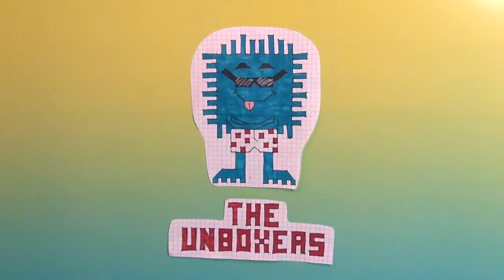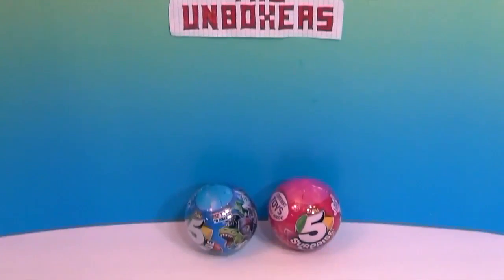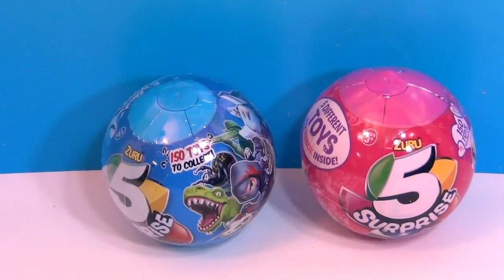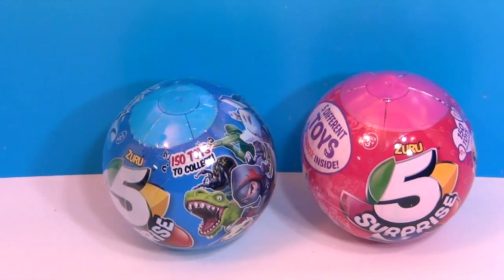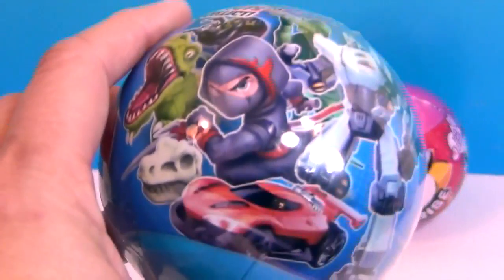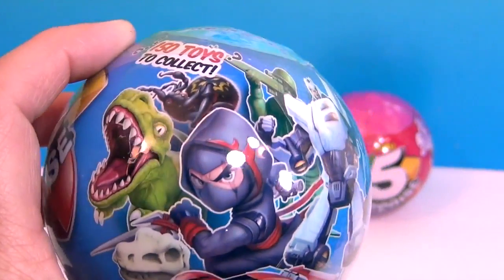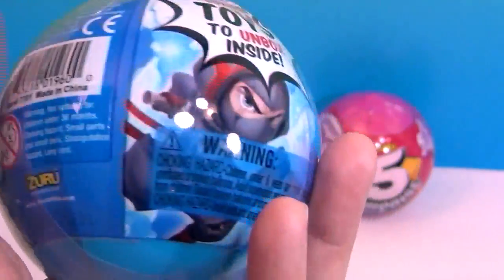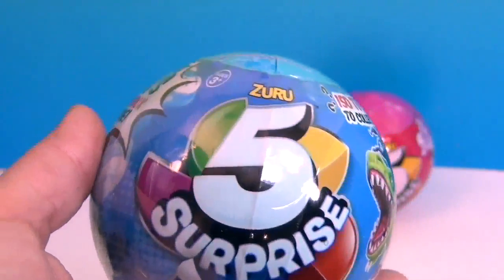Hello and welcome back to the Unboxers! Today we have something super new from Zuru — it's called 5 Surprise. There's a blue ball which has dinosaurs, ninjas, and all kinds of stuff on the cover — cars, a little army man, a bug, and dinosaur skeleton bones. All kinds of awesome surprises inside!